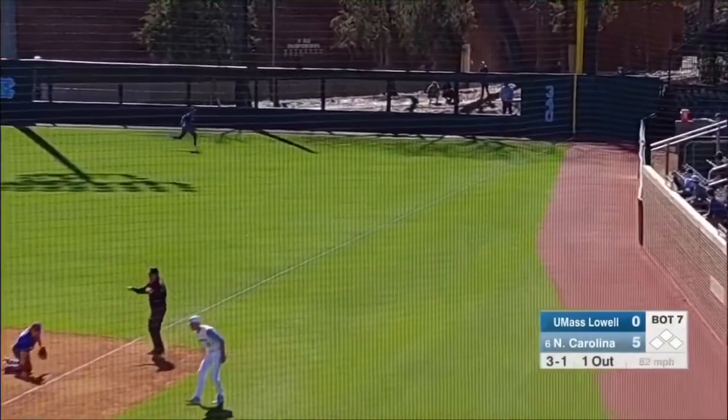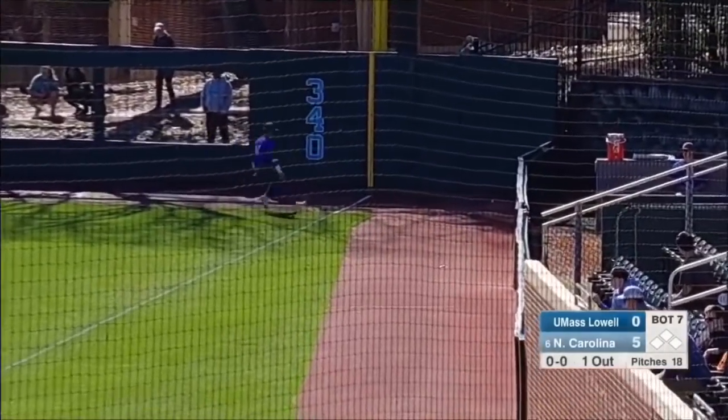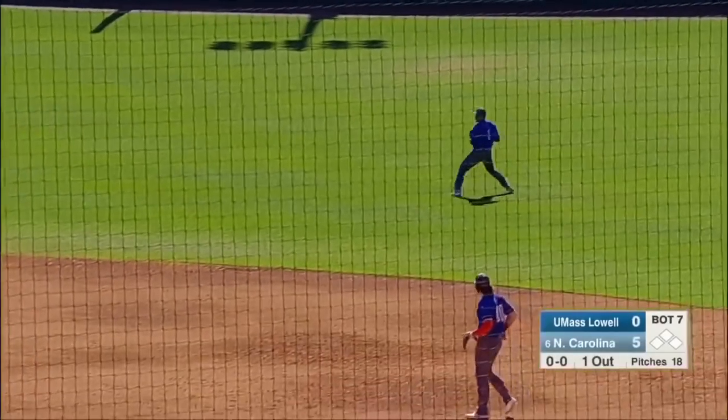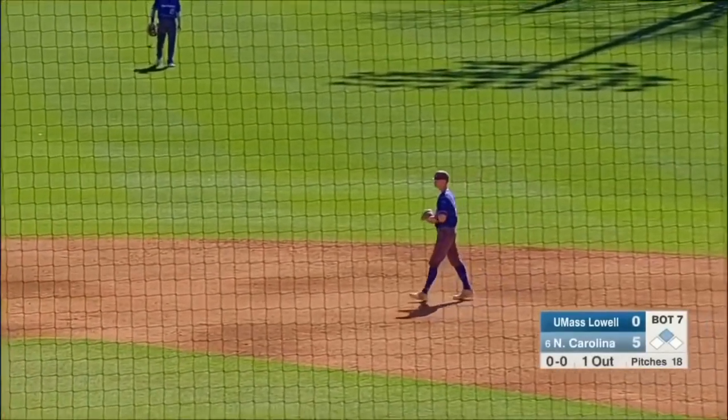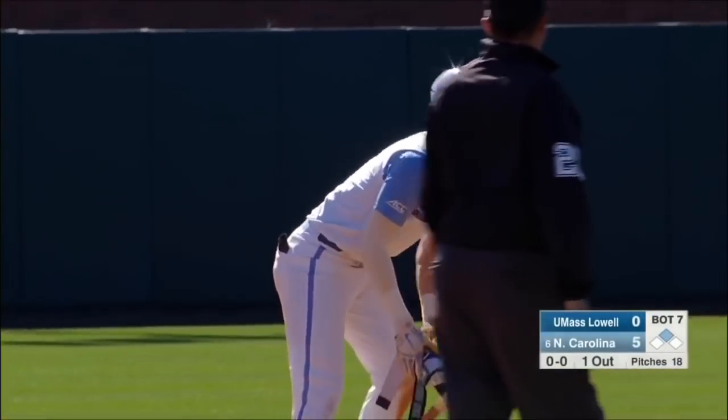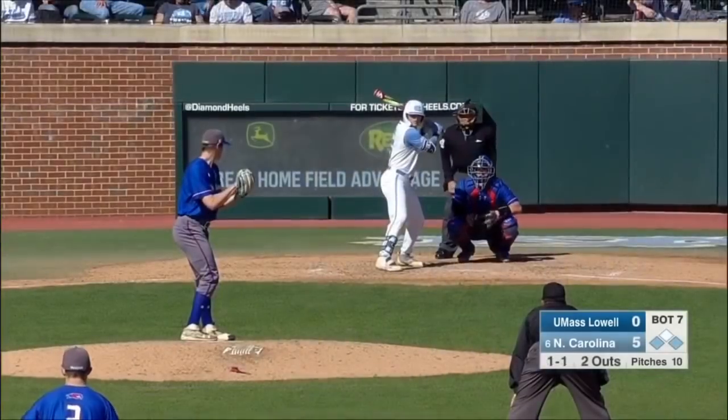Hard hit ball past the diving first baseman and into the corner. Serretti into second, looking for third. Coach Fox standing right on that line saying hold up there. Second hit of the game for Serretti — that's two big base hits for him. Very interesting game.